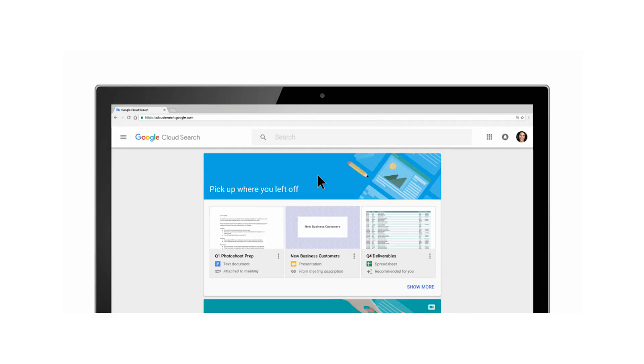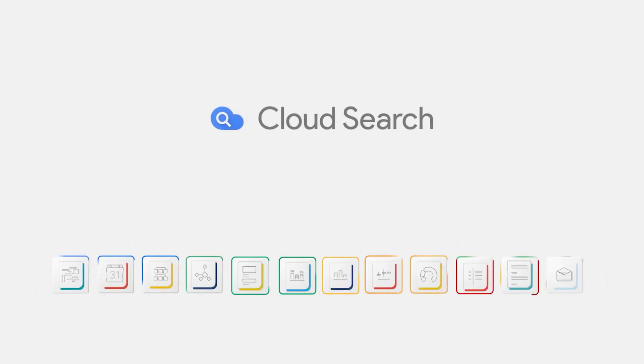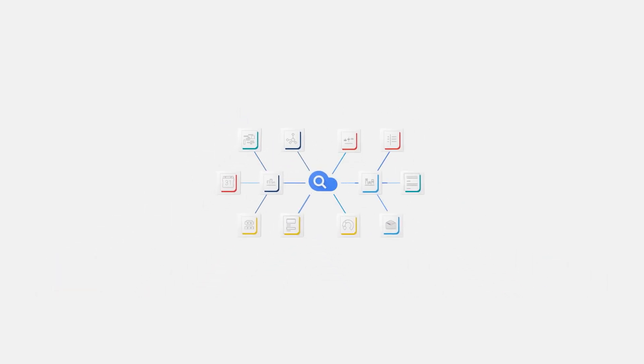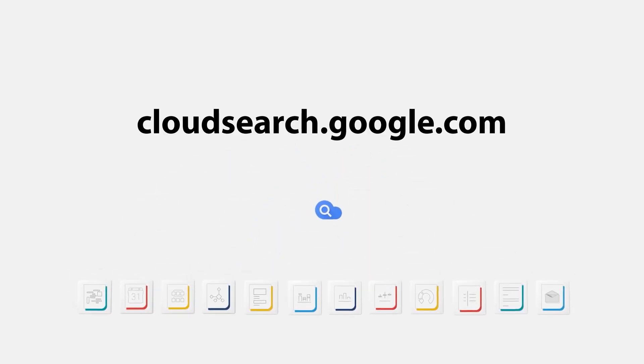Google Cloud Search is a tool exclusive to Google Workspace — you can't access this on a free Gmail account. It searches your whole Google account for anything relating to the search terms you type in. Usually when searching for something, you'd look in Gmail for an email or in Drive for a file, but Cloud Search searches your entire Google account. It's great when you have data but aren't sure what format it's in or where it came from. Check it out at cloudsearch.google.com.